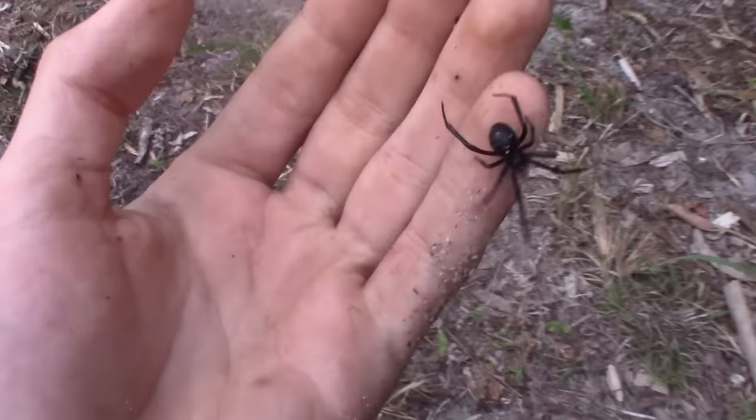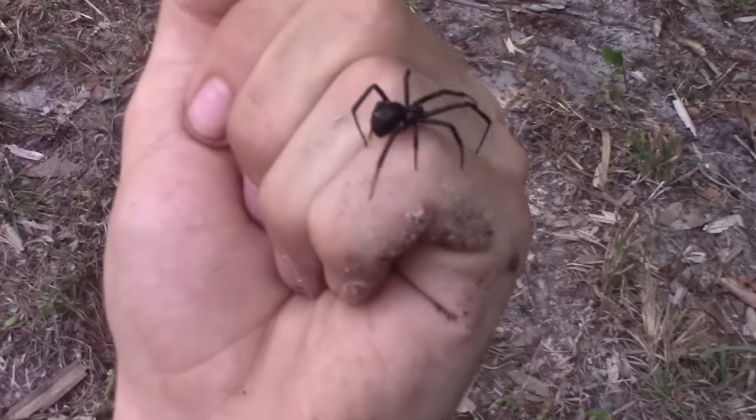This one we have right here is the Southern Black Widow, Latrodectus mactans — my lifer right here. Thank you so much. And it's your first time handling a Black Widow, right? I've handled the Red Widow, I've handled the Brown Widow, but this is my first time handling the famous Black Widow Spider.